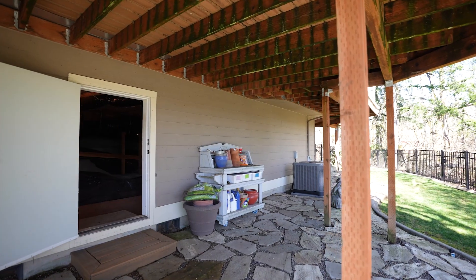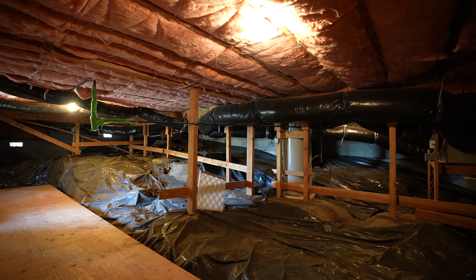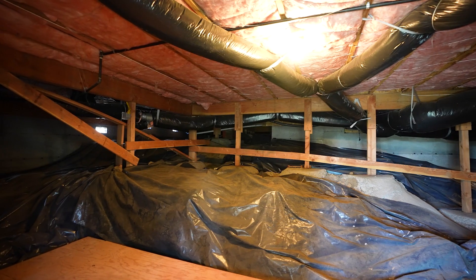This home also boasts plenty of storage. Under the deck, a full-sized door leads to a semi-finished storage space of almost 300 square feet. This area also houses the furnace and water heater. A brand new furnace and AC were added at the beginning of this year as well.